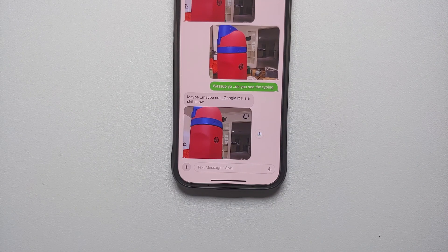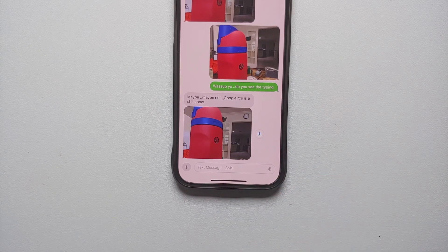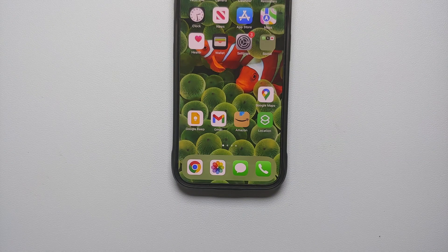That should be it to ensure RCS is working on your iPhone. When you go to communicate with a friend who has Android, you can see right now it is showing 'Text Message - SMS.' If RCS is working between you and your Android friend, this will say 'Text Message - RCS' instead. And there it is — that is how you know whether your iPhone running iOS 18 has RCS enabled or not. Again, it depends on your carrier as well, which is a bummer.